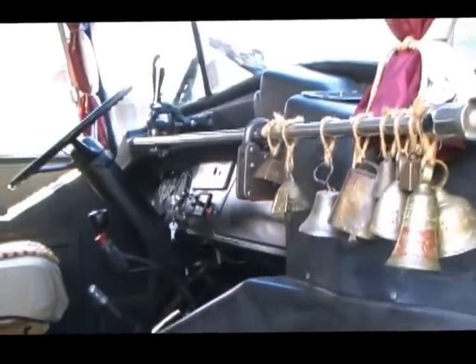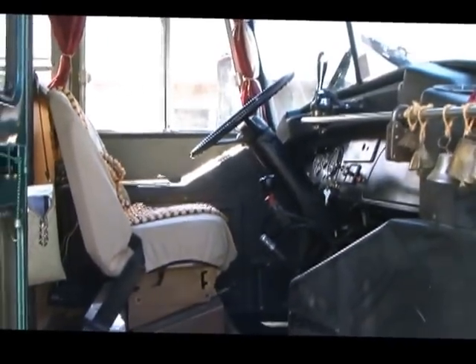These bells we've collected from various places we've been in this thing. And here's the cockpit.